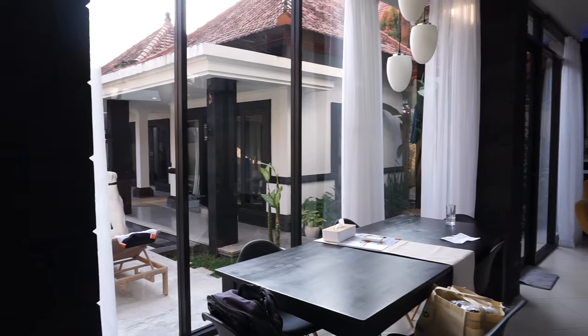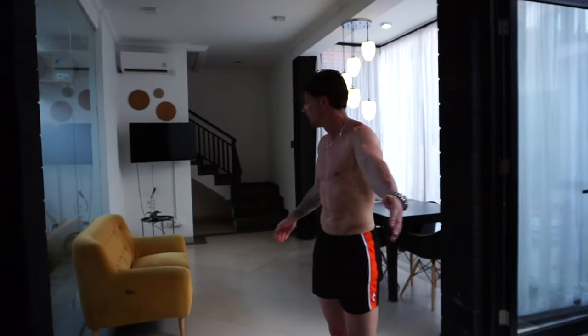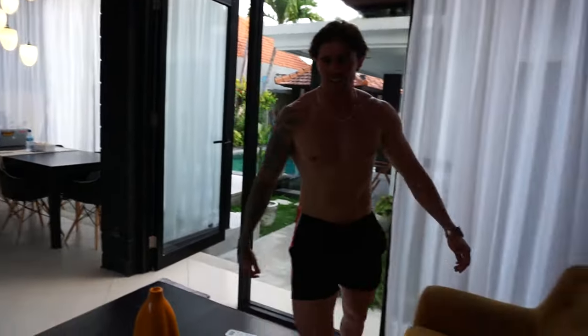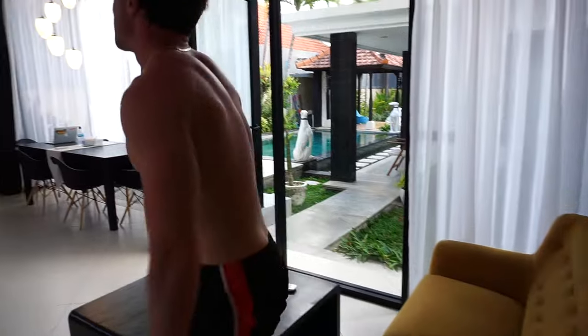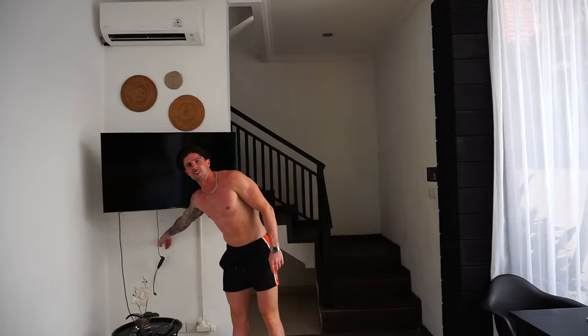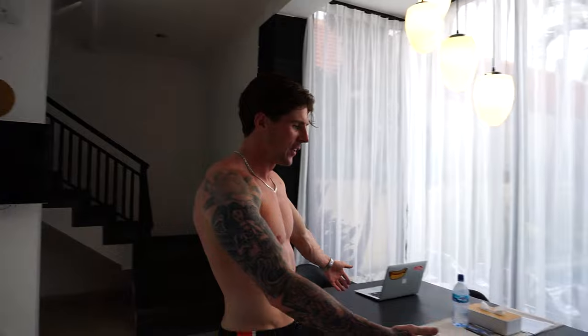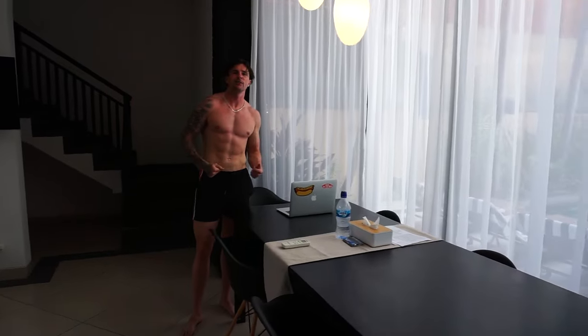Next up we have the living area. We have a little couch which is extremely comfortable — actually pretty awesome, pretty bouncy, not too bad. Then we have the TV with a fully loaded Fire Stick, of course. And then we have the dining area, which is where all the real work actually gets done — you can see the laptops in here, looks very official.